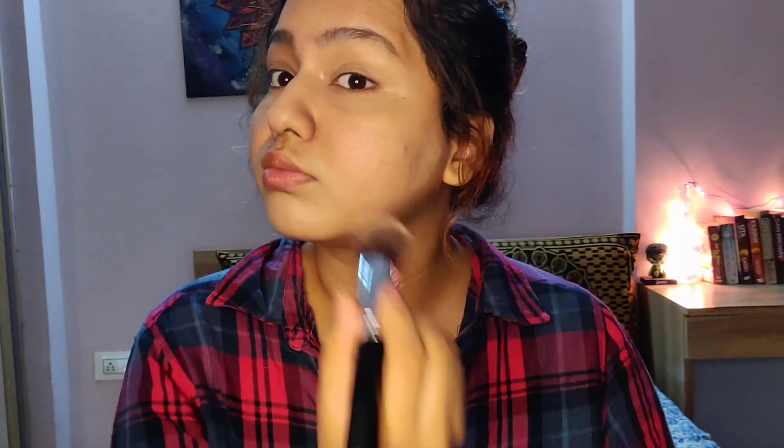I use a concealer that is one shade lighter than my foundation because some foundations tend to oxidize on your face, making it look a little darker. The lighter concealer saves it and makes your face look a little brighter. Next step is powdering — I'm using this loose powder from Me Now and applying it on my eyes so we can go ahead and do our eye makeup.